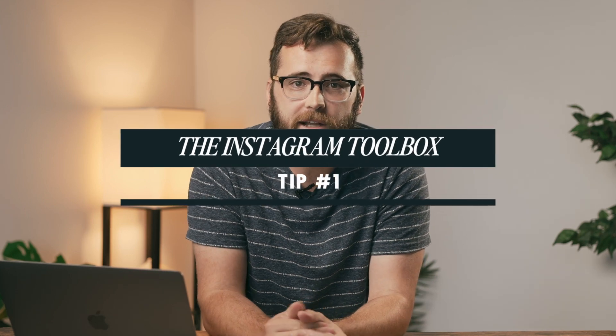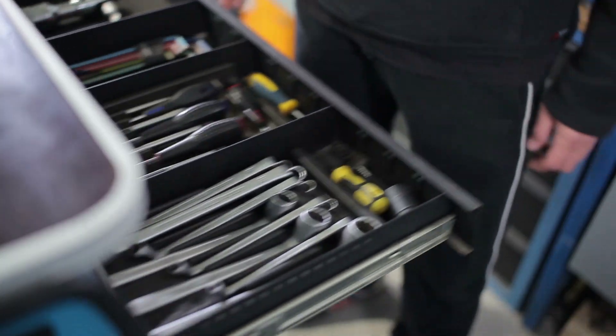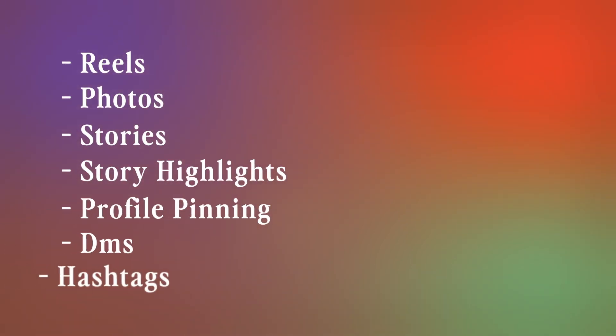The first thing I'm doing is looking at Instagram as a toolbox with lots of tools inside — reels, photos, stories, story highlights, pinning to your grid, DMs, and hashtags, just to name a few. I just had a baby and had to build his crib, and putting it together required multiple tools. It would have taken way longer if I only used a screwdriver and ignored the Allen wrench completely. Instagram works the same way in that it has many tools.